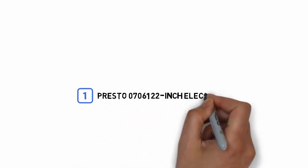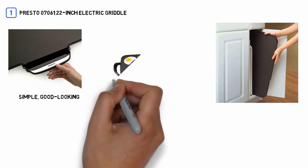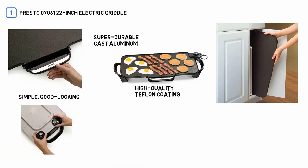Number 1, Most Popular: Presto 07061 22-inch Electric Griddle. It is an extremely simple, good-looking, and streamlined griddle that offers you a lot more value than it costs. It's made with super-durable cast aluminum and comes with a high-quality Teflon coating that ensures that you are able to easily clean any sort of stains.